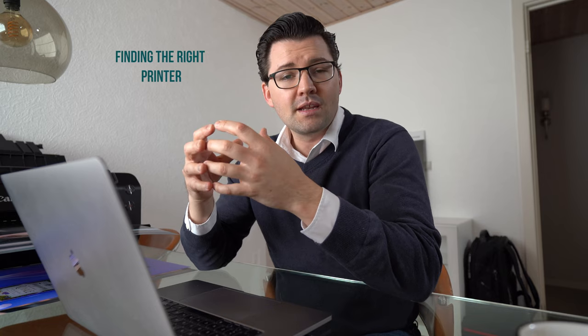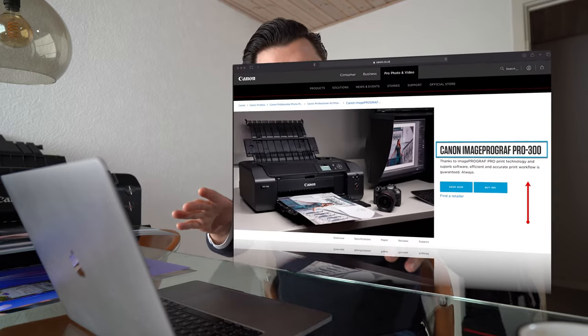First things first, find the printer for your needs — find out exactly what you intend on doing with it. I chose the Canon Pro 1000 because I needed something on a professional level so that I can sell prints. For yourself, if you're a hobbyist and you want to print only for yourself in high quality, then you might want to consider something like the Canon Pro 300 instead, because it's a lot smaller.